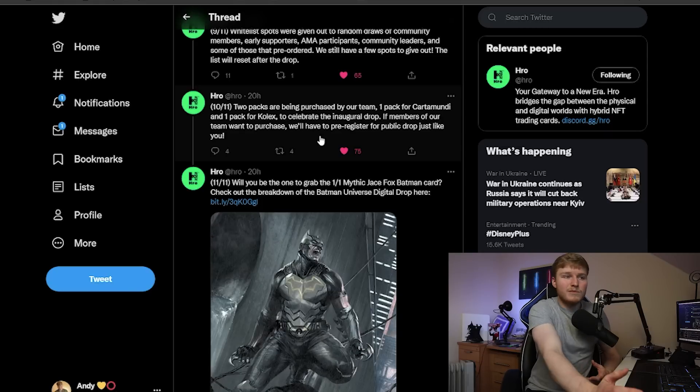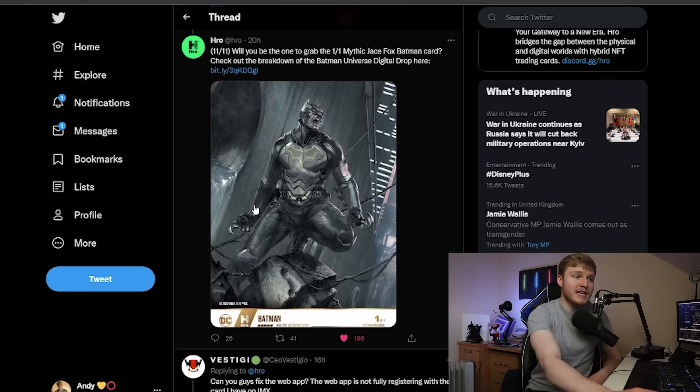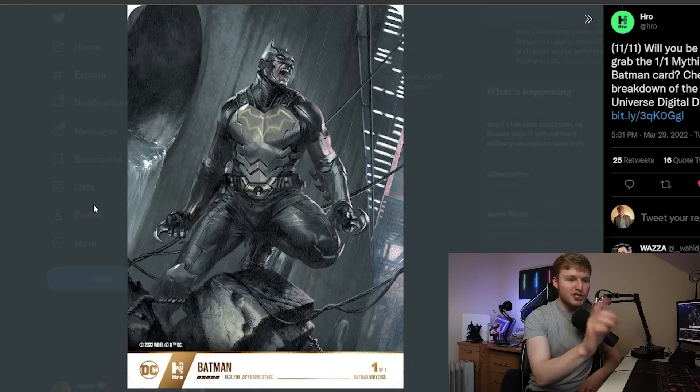Team members wanting to purchase packs have to pre-register for the public sale just like everyone else, and I thought this was really cool. Will you be able to grab the one-of-one mythic Jace Fox Batman card? This card is just beautiful. I can show it a little more because it's actually in the app now — that's a rundown of what we're expecting to get and how it's going to move as of tomorrow.